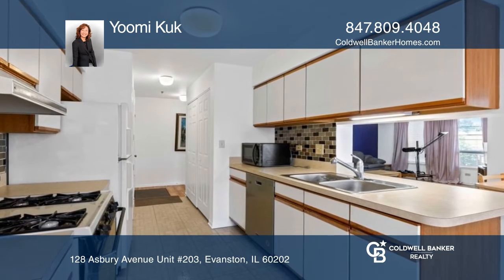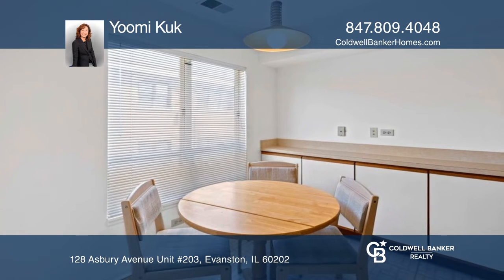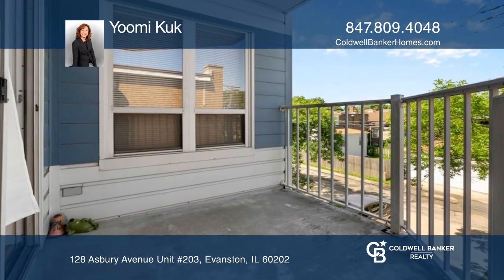Find an eat-in kitchen and a separate dining room with sliding doors leading to a nice-sized balcony. There is a storage unit on the same floor. This unit is conveniently located near stores and transportation.